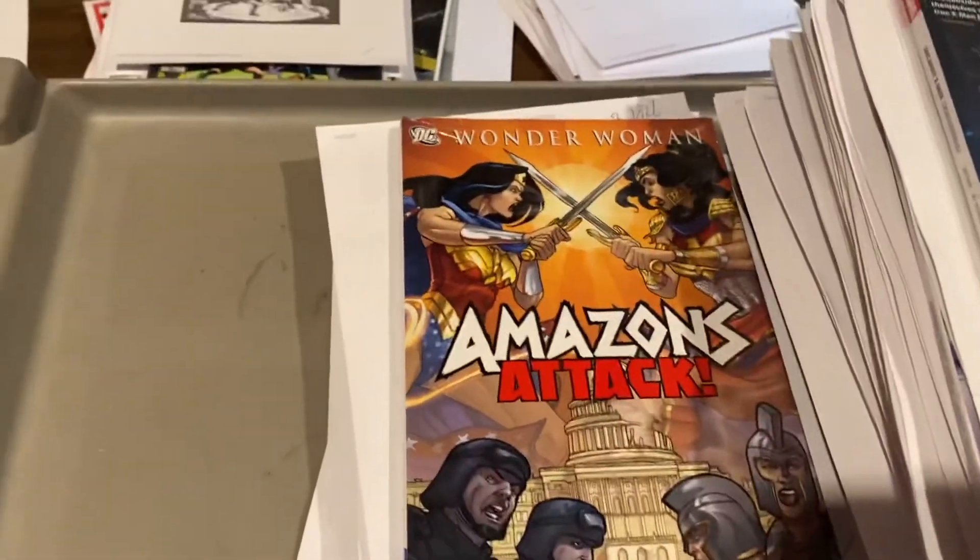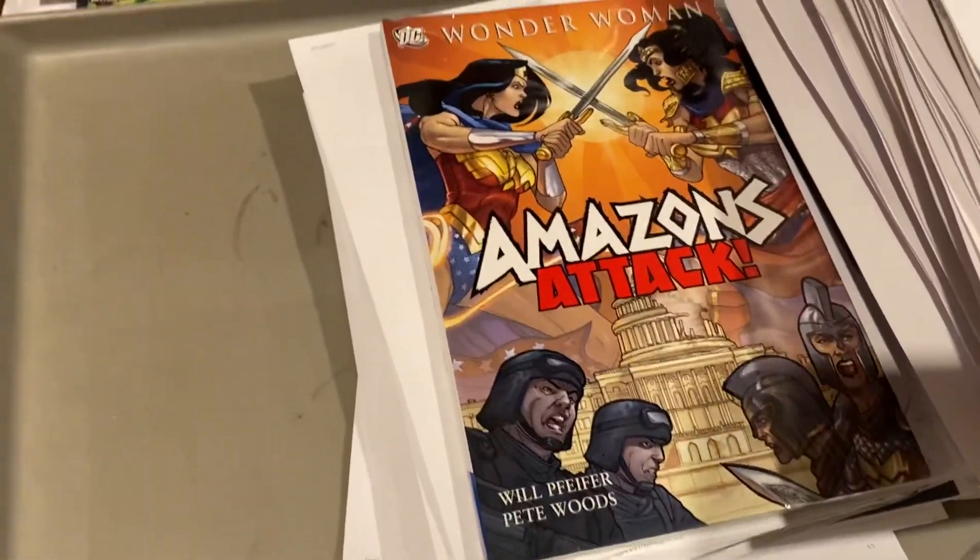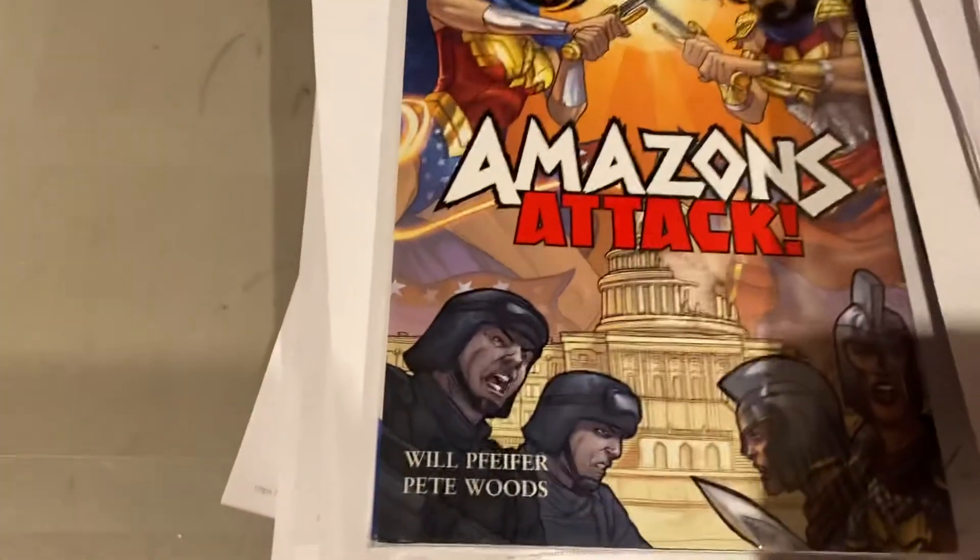Wonder Woman Amazon Attacks trade paperback hardcover — $34.99 for the hardcover on that one.